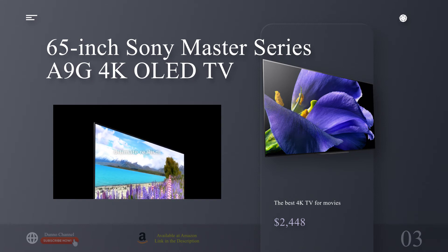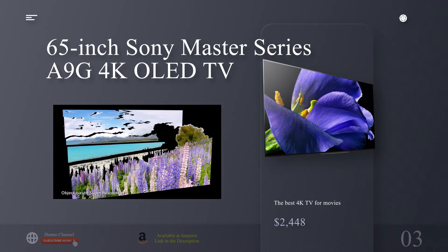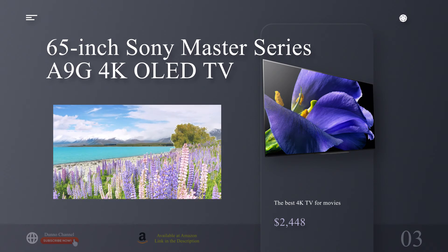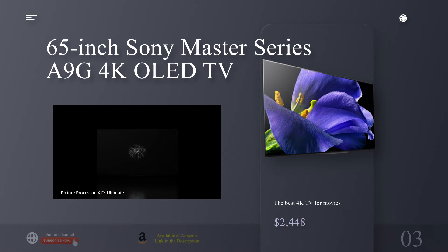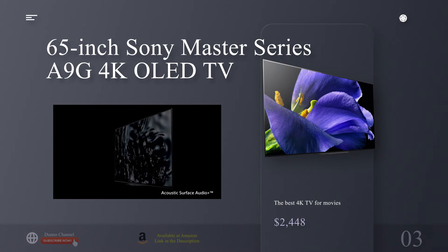The Master Series A9G comes with Google's Android TV OS on board — a one-stop shop for all the leading streaming services such as Amazon Prime Video, CBS All Access, DirecTV, Hulu, Netflix, and Sling TV. It's also equipped with Google Assistant, letting you control both the television and the rest of your smart connected hardware at home, like a smart thermostat, using your voice.